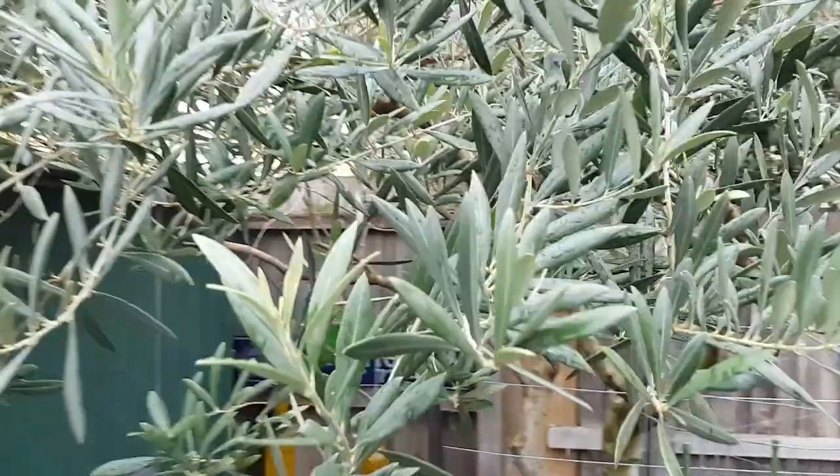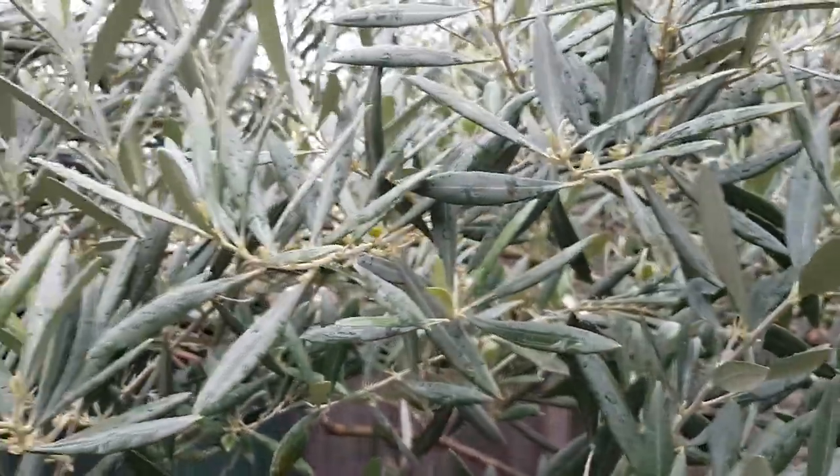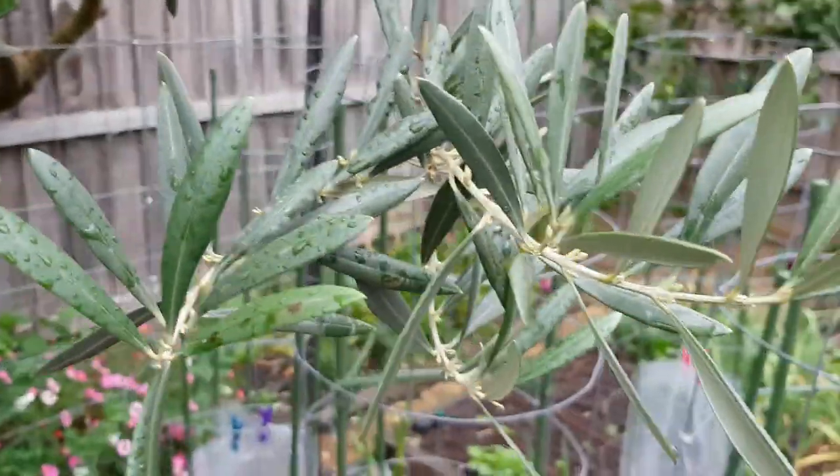The olive tree is starting to get some flowers, which is always a pretty sight in spring. Good times.